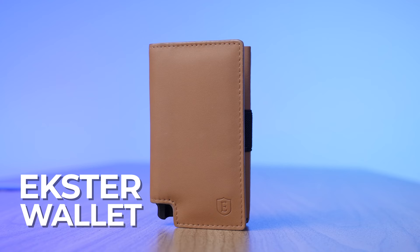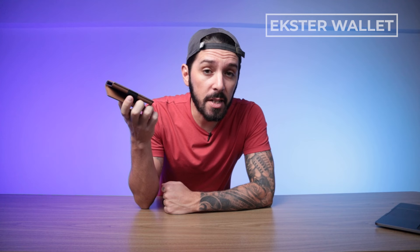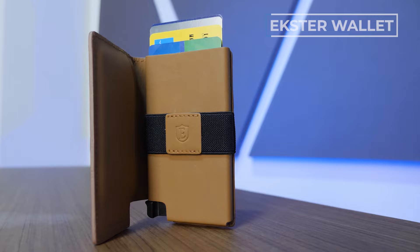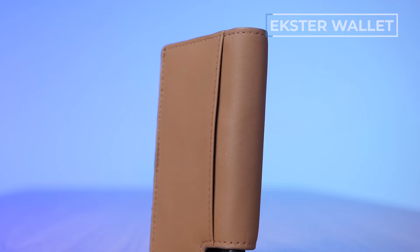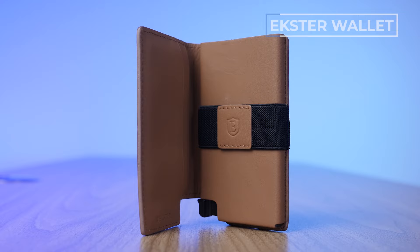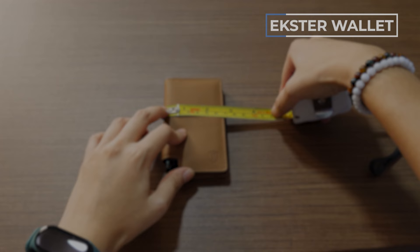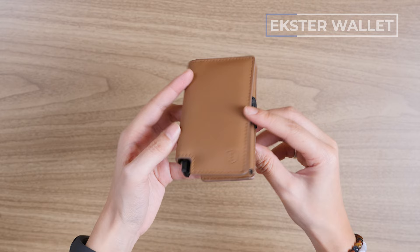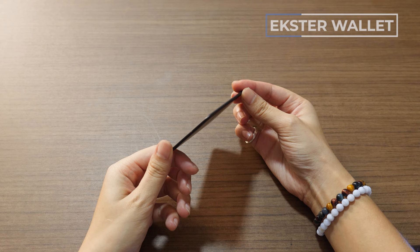Wallet number five is the Exter Wallet, possibly the most innovative wallet on our list. It's a modern bifold wallet with a back compartment, two interior card compartments, a cash clip, and a one-of-a-kind trigger system. The entire wallet is made with high-quality leather, fits up to 12 cards, and is offered in multiple color options. Due to the space-grade aluminum trigger system inside the wallet, it is undeniably bulky and on the heavier side, especially if you add the Chipolo tracker on top.